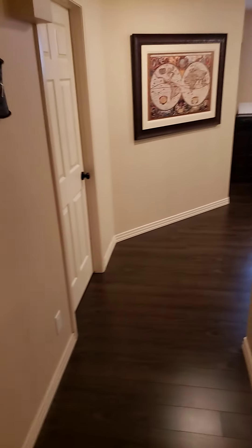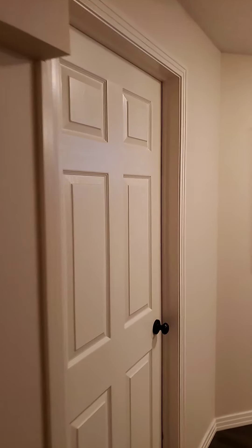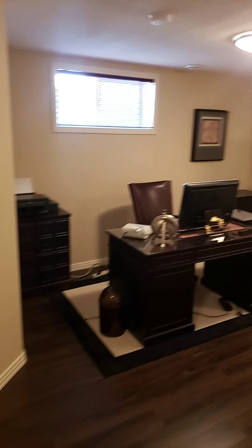And behind here, a brand-new furnace and hot water tank as well. And in this space, you're going to find another huge room that could be converted into a bedroom — it's just filled with storage now.